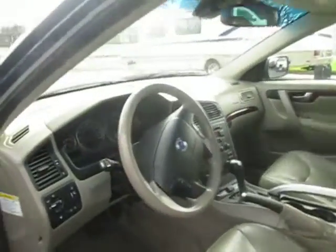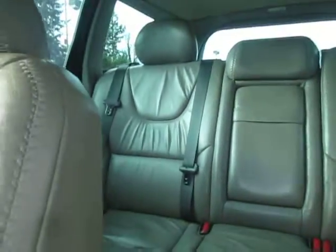Let's check out the inside here. Steering wheel, leather interior, stereo system. It's got a sunroof — always nice. Can fit five very comfortably.